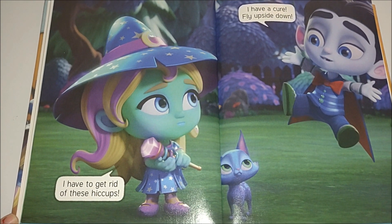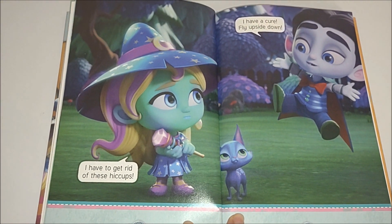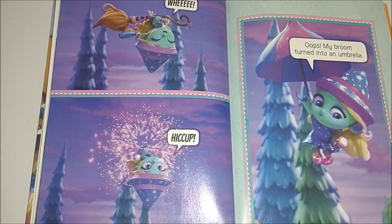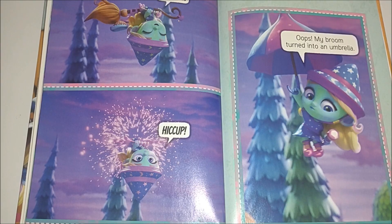I have a cure. Fly upside down. Hiccup. Oops, my broom turned into an umbrella.